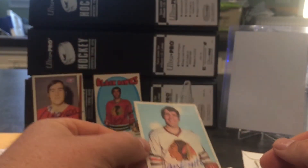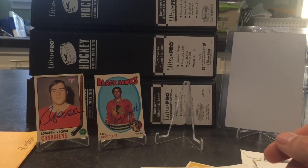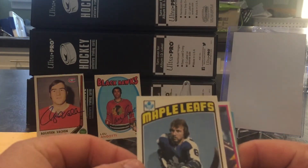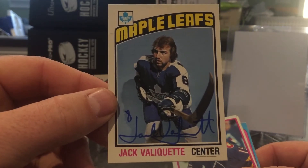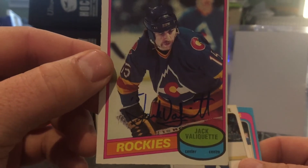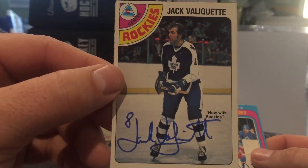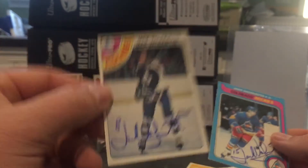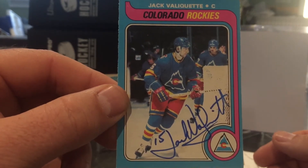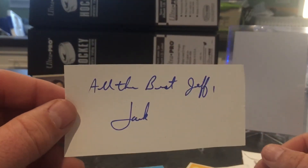Next one is a four of four success from Jack Valiquette — signed nicely in blue. One with the Rockies. This one looks the best, looks real good. The 79-80 is peachy. He also sent me a note as well — 'all the best, Jeff. Jack.'